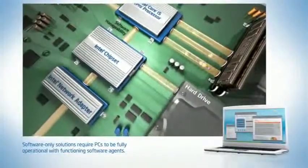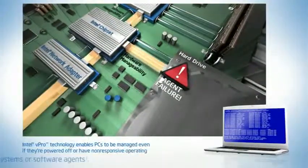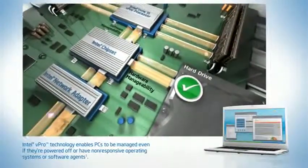Software-only solutions can't manage PCs that are powered off or that have a non-responsive operating system or software agent. Whereas a hardware-assisted approach enables PCs to be managed regardless of system state and without requiring software agents.